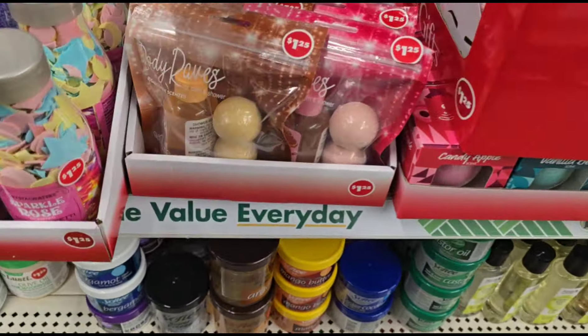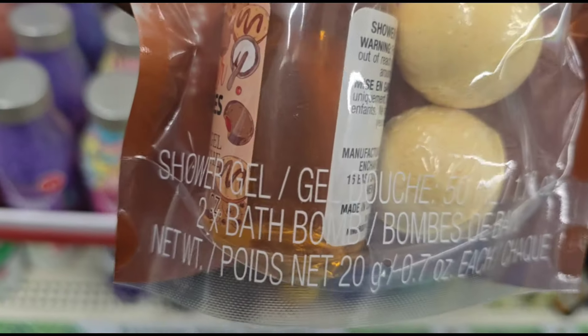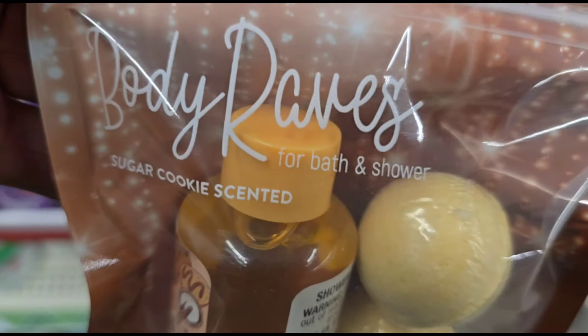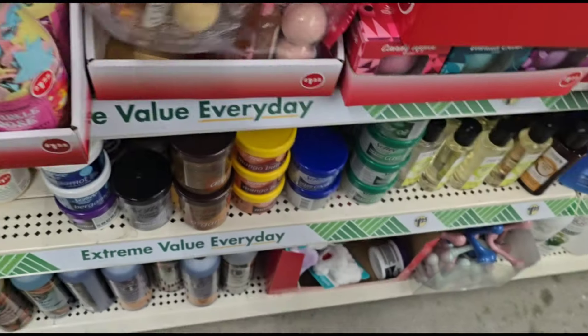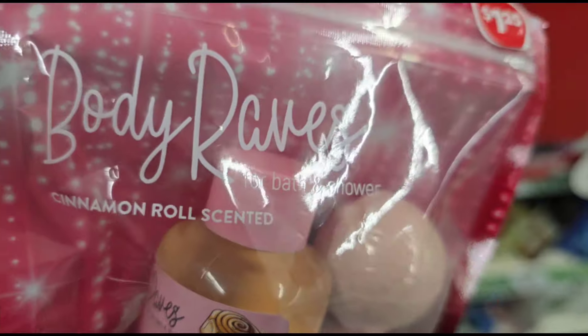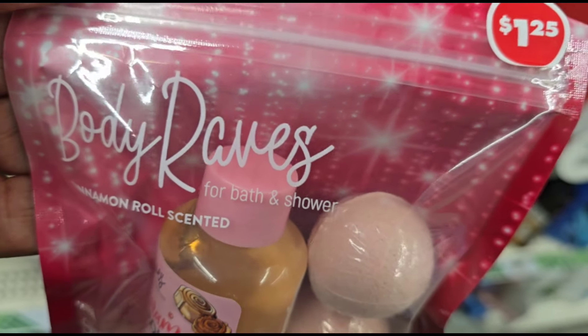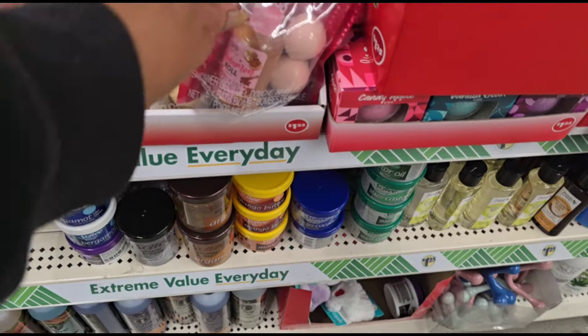We've got some Body Raves Shower Gel. This is Sugar Cookie Scented — two bath bombs and some shower gel. And then this one is Cinnamon Roll Scented Bath and Shower. So that's cute. Nice little stocking stuffers.